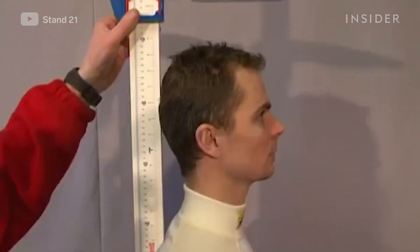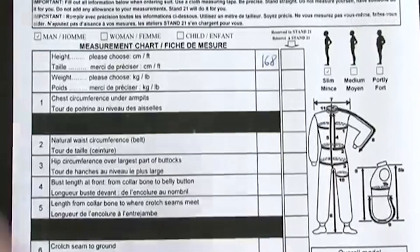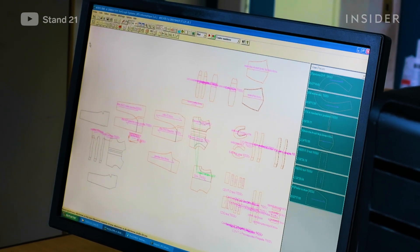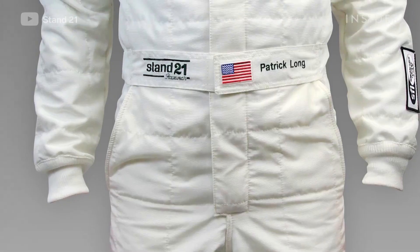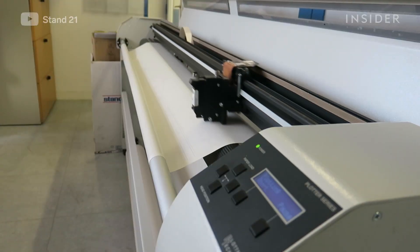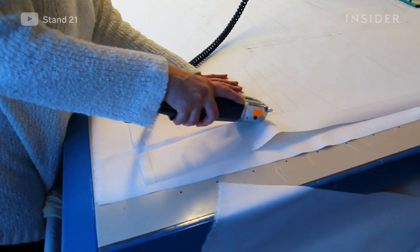To make its fire suits, Stand 21 starts by measuring drivers' height, weight, arm length, chest circumference, and more. Then workers use computers to construct a pattern or template, made up of individual pieces that together comprise a racing suit. The template is printed, placed over the fabric, and used as a tracing tool to hand cut the pieces of the suit's outer layer.